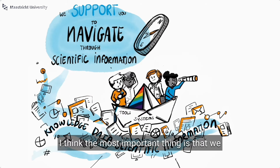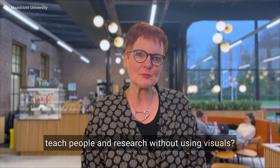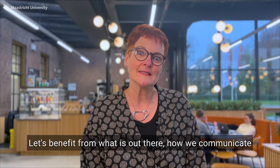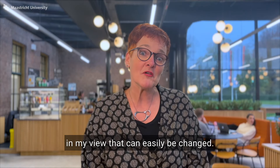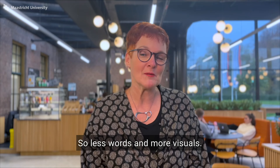I think the most important thing is that we live in a visual world. And why would we teach people and do research without using visuals? Let's benefit from what is out there — how we communicate in visuals everywhere, except for in our university meetings. And in my view, that can easily be changed. Less words and more visuals.